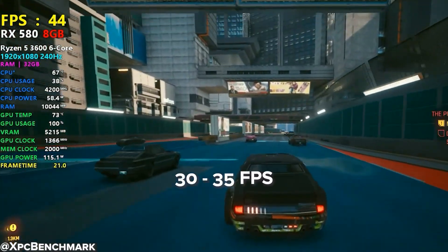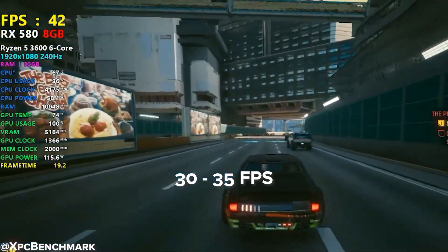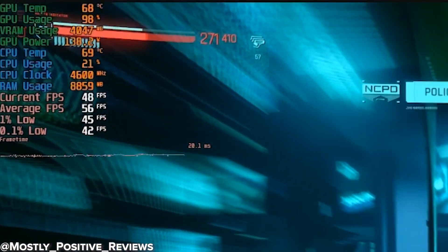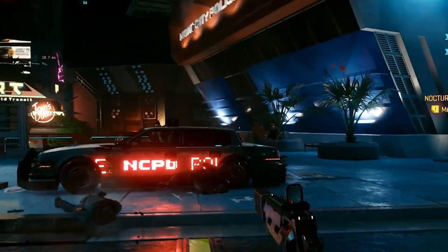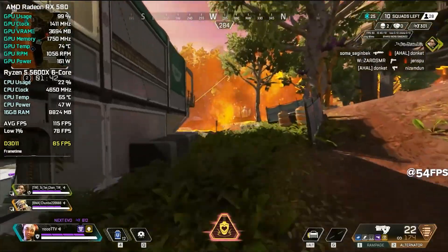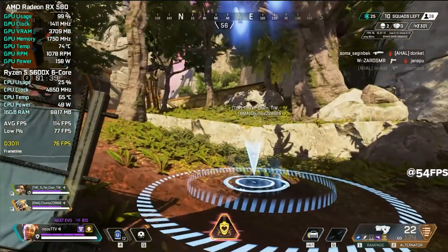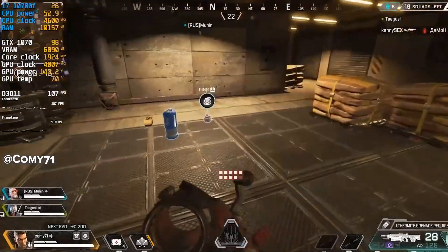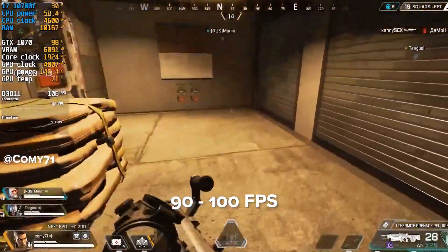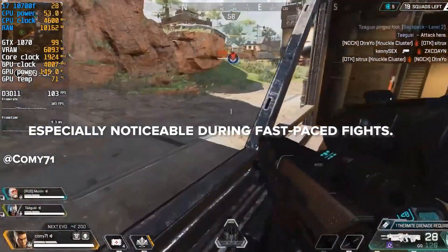Now let's talk about actual gaming performance. Starting with a heavy hitter — in Cyberpunk 2077, the RX 580 manages around 30-35 FPS on low settings. It's playable, but barely. The GTX 1070, on the other hand, pushes a much smoother 45-50 FPS on medium settings — not great by today's standards, but definitely more comfortable. In Apex Legends, the RX 580 pulls off around 70-80 FPS on medium, while the GTX 1070 jumps ahead with 90-110 FPS, offering smoother gameplay and better 1% lows, especially noticeable during fast-paced fights.